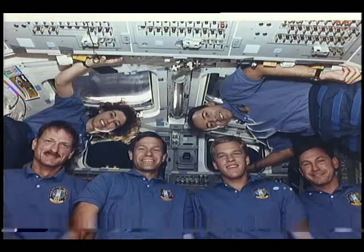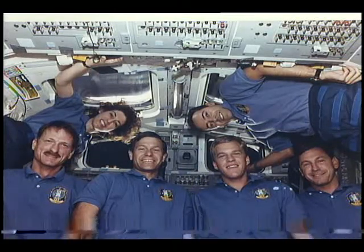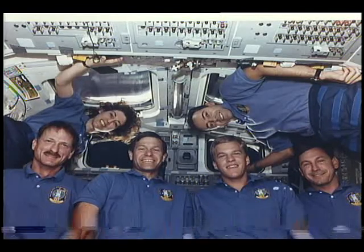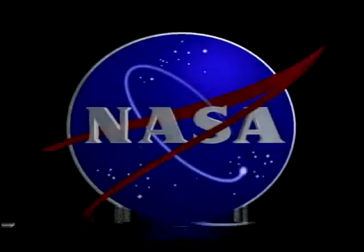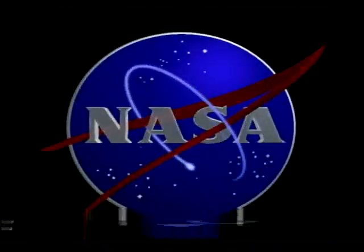This is our last picture in our series of slides. This clearly is a mission dedicated to looking at the health of our planet, and if there's anything that the entire population of the planet is interested in, it's the health of our home. Thank you.